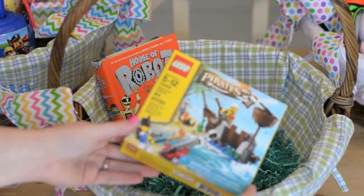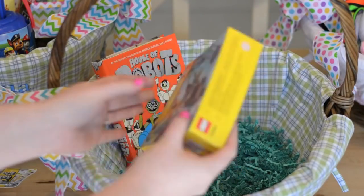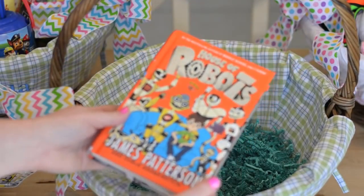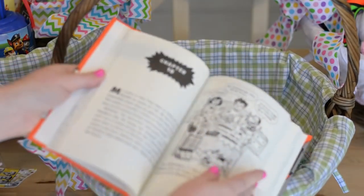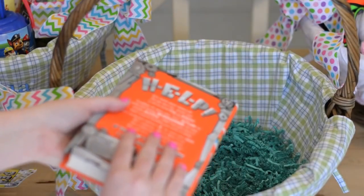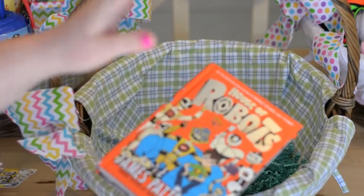I did include a small set of Legos — I got the Pirates ones. It isn't something he's obsessed with but he does like to play with them. And lastly I got him a book called House of Robots by James Patterson. It's kind of cool because you think of James Patterson as writing adult novels, but he actually has a set of books catered more towards children. Matthew has read another one in the series, so I thought he would like this one as well.